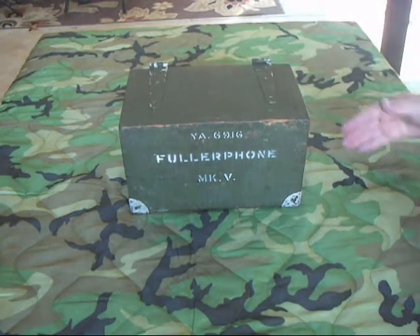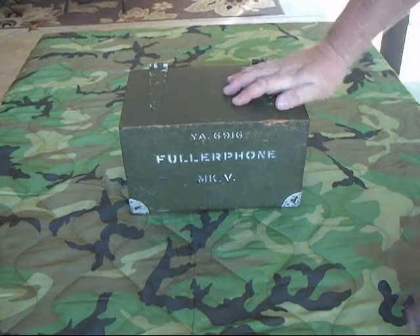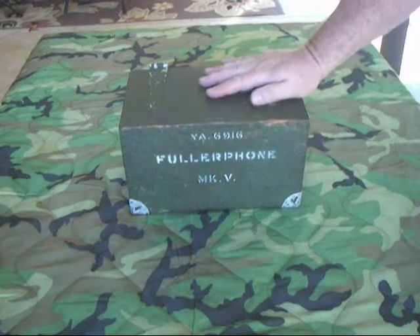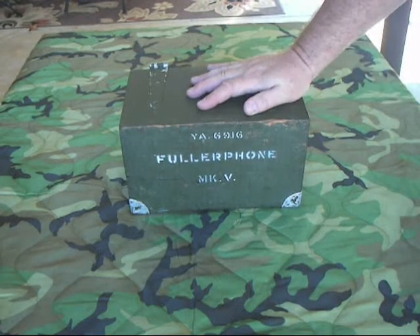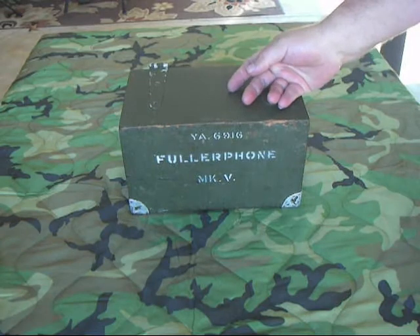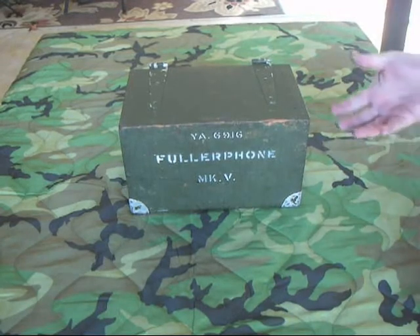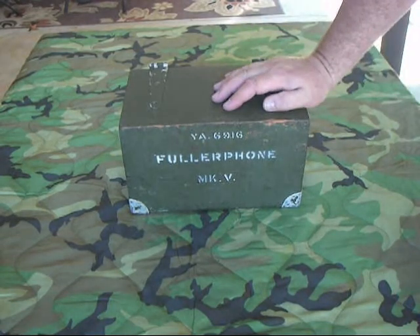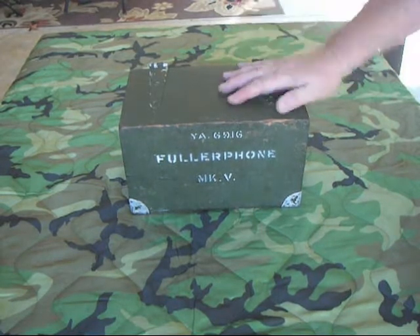The British came out with actual units featuring a telegraph key with a headset to listen to, and some units that just hooked up to their existing field phones. It got to the point during the war that the Fuller phone was never allowed to be captured, and Fuller phone operators were never allowed to be taken prisoner — it was that sensitive. They also discovered it worked on terrible telephone lines where you couldn't talk due to noise, but the Fuller phone would go right through. You could run a Fuller phone and a field phone on the same wire circuit simultaneously without interference. The range was about 10 to 15 miles.